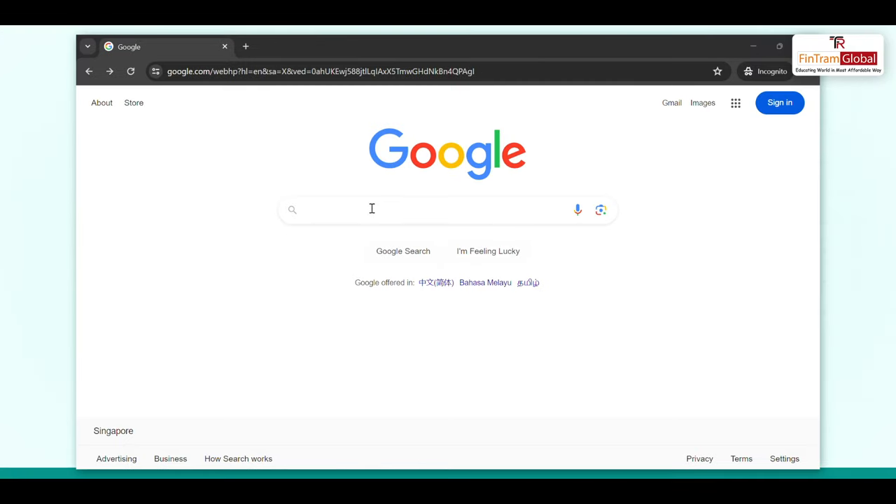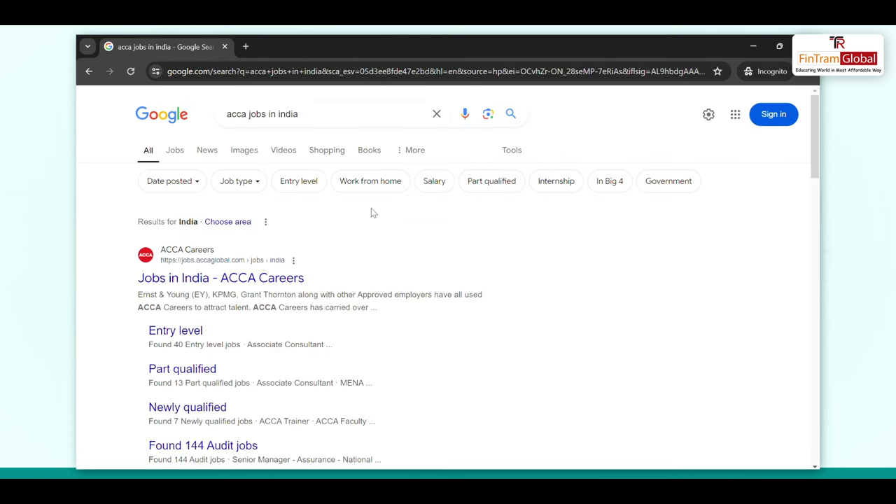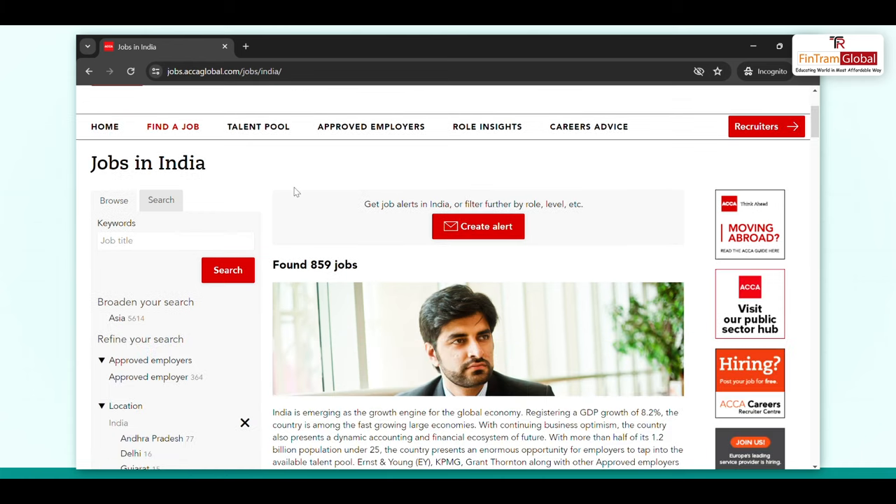To start with, you can go to Google and type 'ACCA jobs in India.' Of course, if you are looking for some other place, you can put any other country as well. Now we will see what jobs are available in India. This is now the official ACCA job portal website.